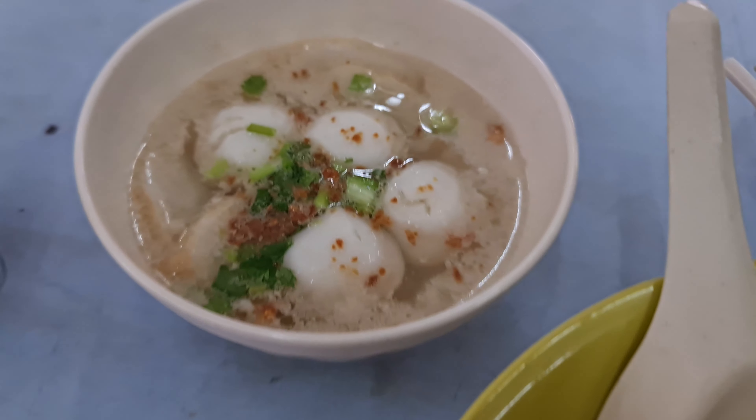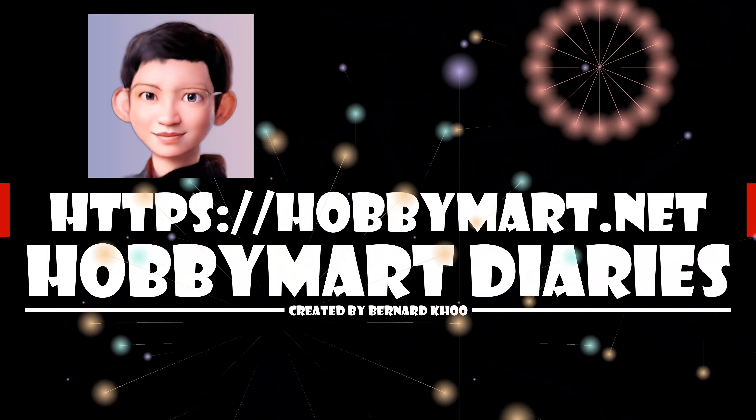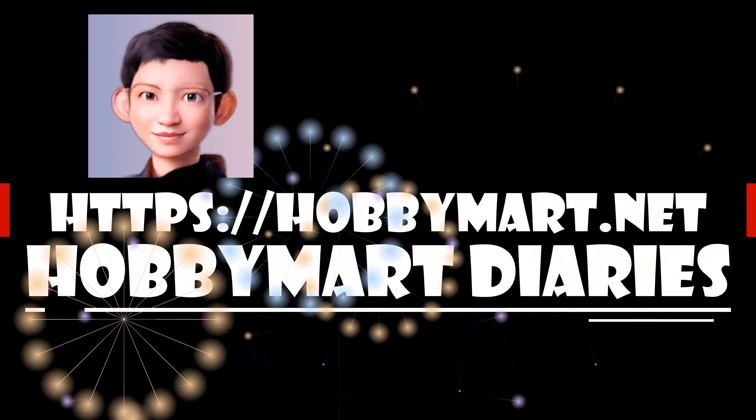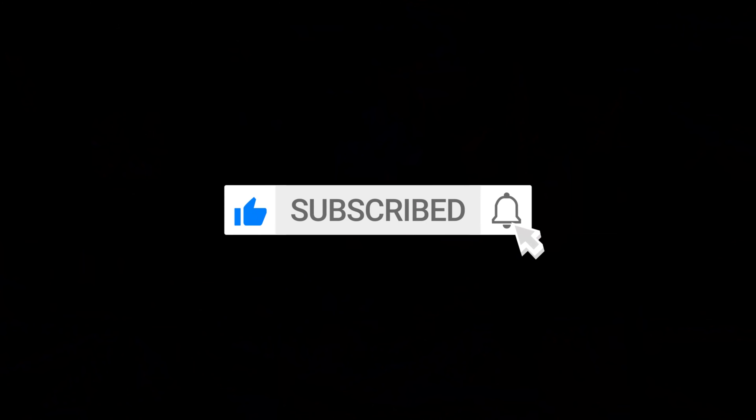If you enjoyed it, please consider giving it a thumbs up, sharing it with your friends, and subscribing to our channel. By subscribing, you'll stay updated on all our future content. We look forward to having you back soon for more exciting videos.